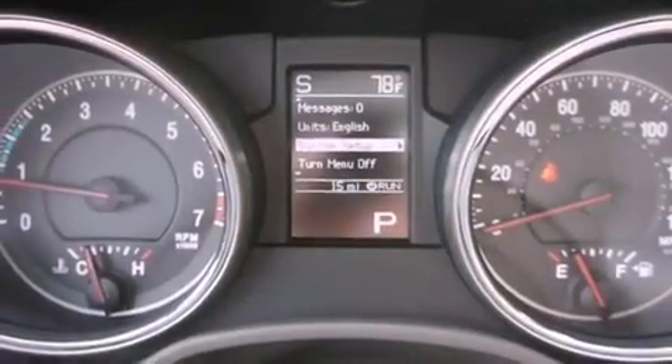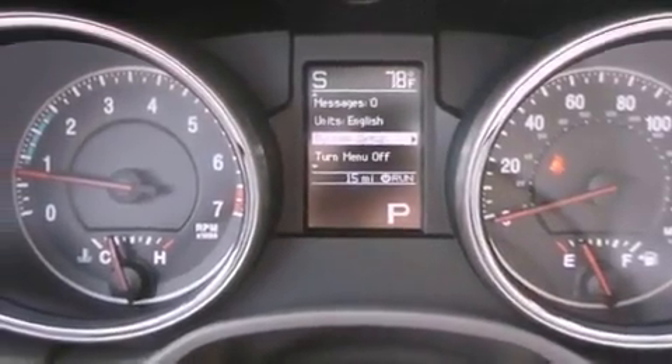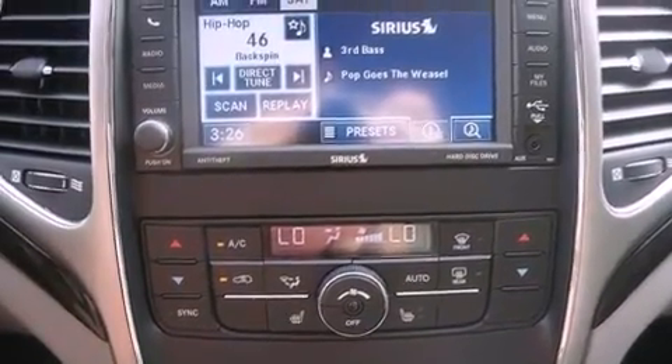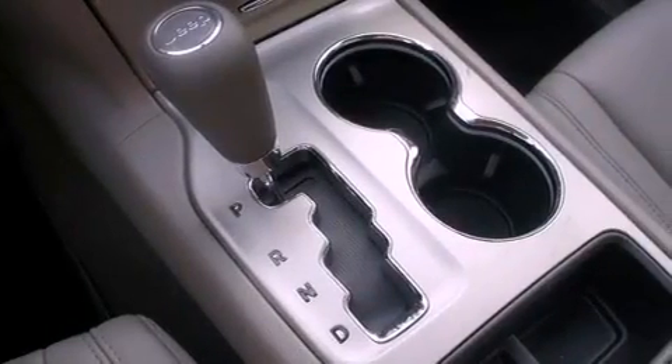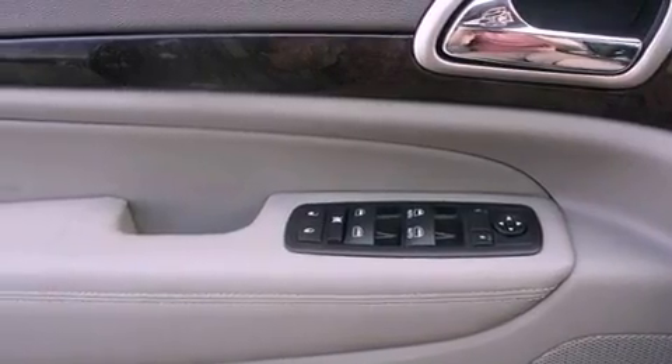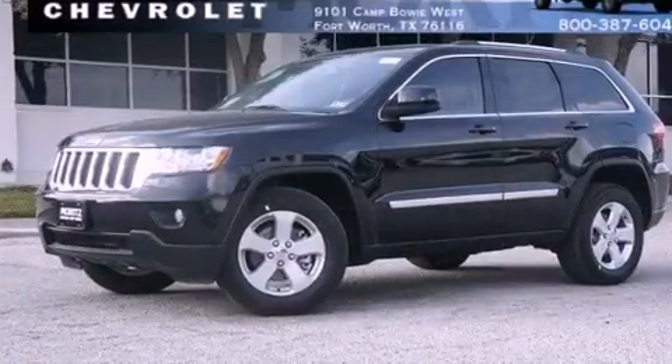The following features are also included: roof rails, a folding rear seat, cruise control, a leather-wrapped steering wheel, a rear spoiler, an illuminated driver-side vanity mirror, a Sentry key theft deterrent system, an anti-lock braking system, a full-length floor console, and aluminum wheels.